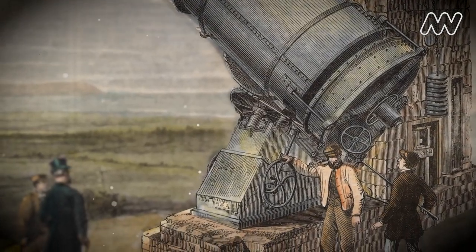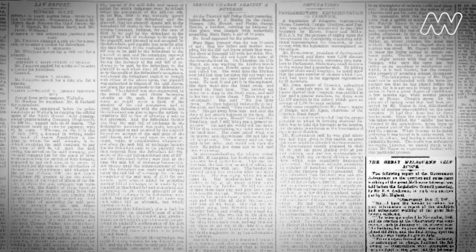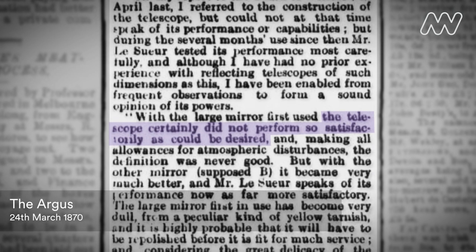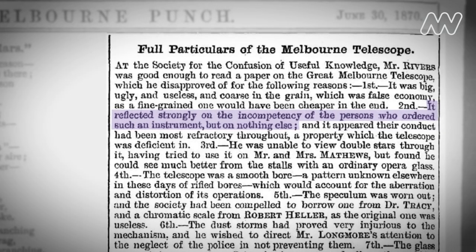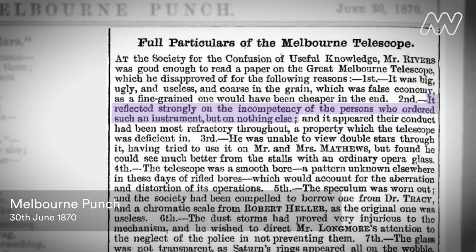As a piece of telescope engineering, this is almost the consummate example. It really set the scene for telescopes for many years afterwards. However, it wasn't without its criticisms. The telescope certainly did not perform so satisfactorily as it could be desired. It reflected strongly on the incompetency of the persons who ordered such an instrument, but on nothing else.